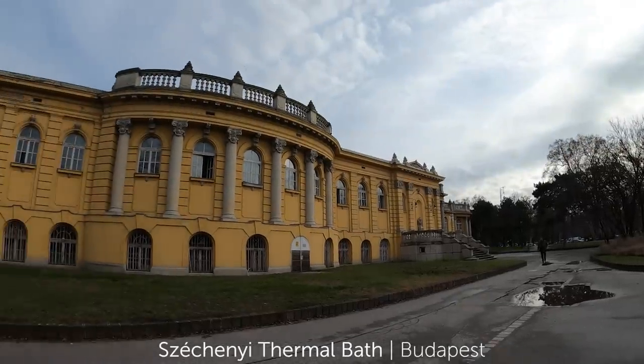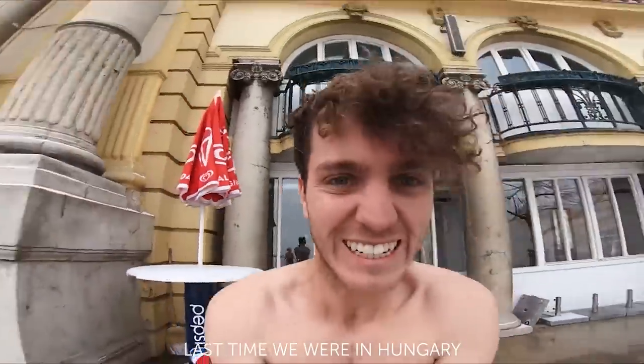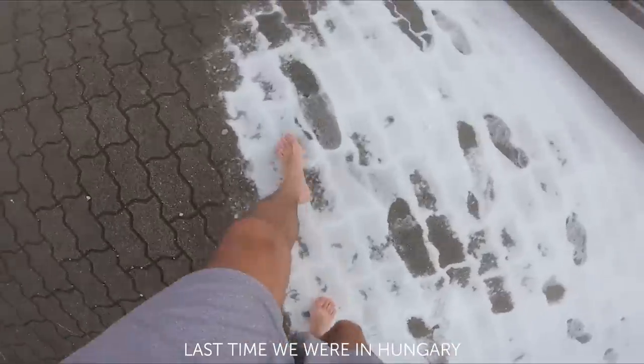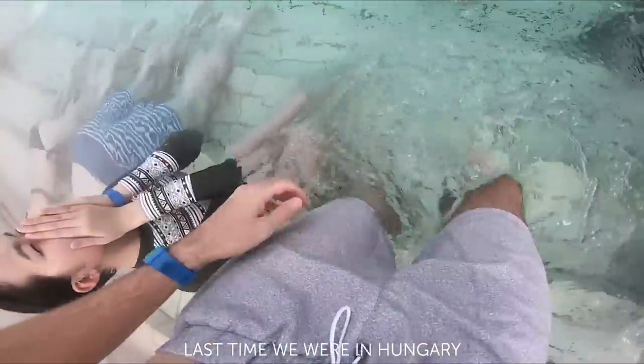One activity on the entire trip that Jess is going to have to sit out — we've come to the famous thermal spas here in Budapest. It's crazy because about two years ago we came here in February and they called it a beast from the east, a snowstorm from Russia came across and it was so cold. It's so interesting being here and it not being freezing and snowing this time.